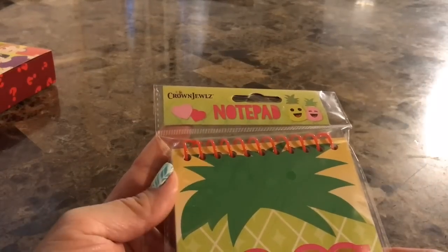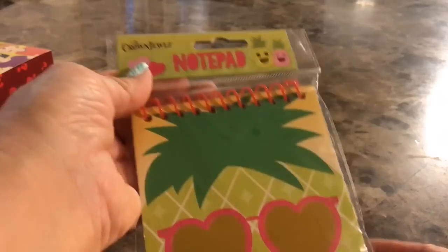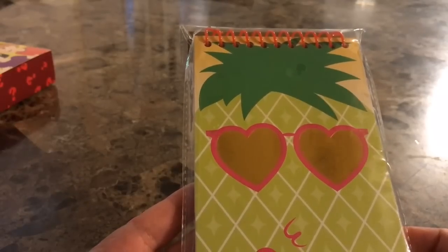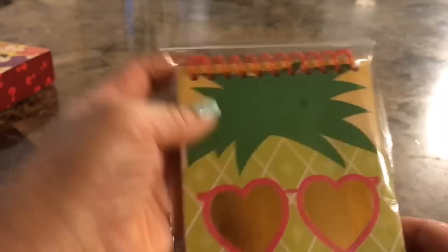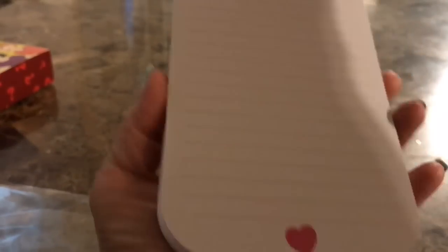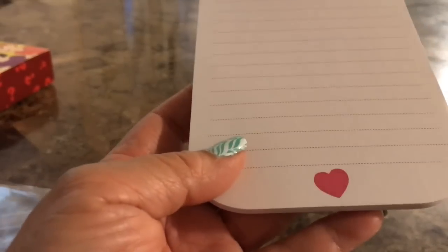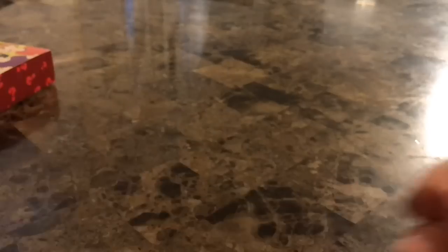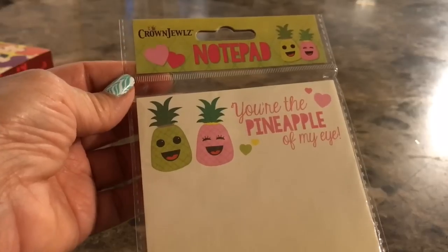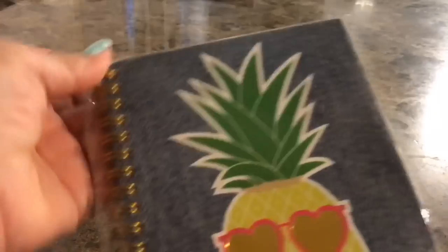I picked up what I think is the whole entire Crown Jewels pineapple edition set. This one has a pretty pumpkin with some shades on it. Let's see if the pages have anything — oh, it has a little heart right there, how cute! Then I picked up little notepads to match. It says 'You're the pineapple of my eye' — how cute. These are by Crown Jewels.